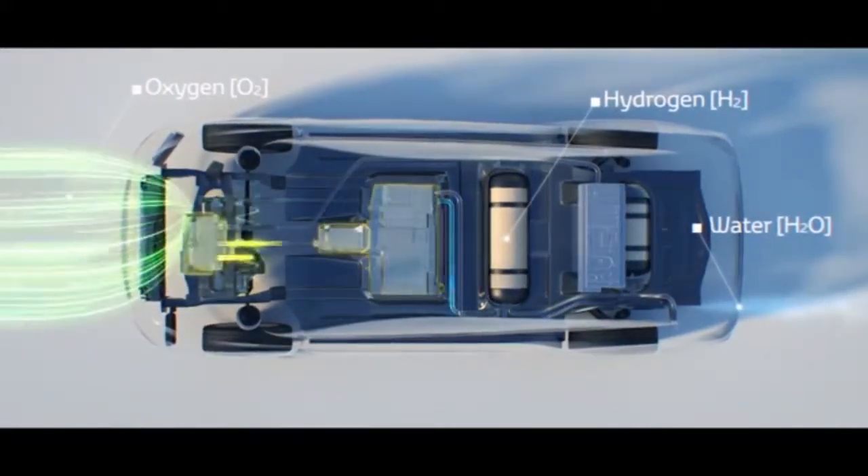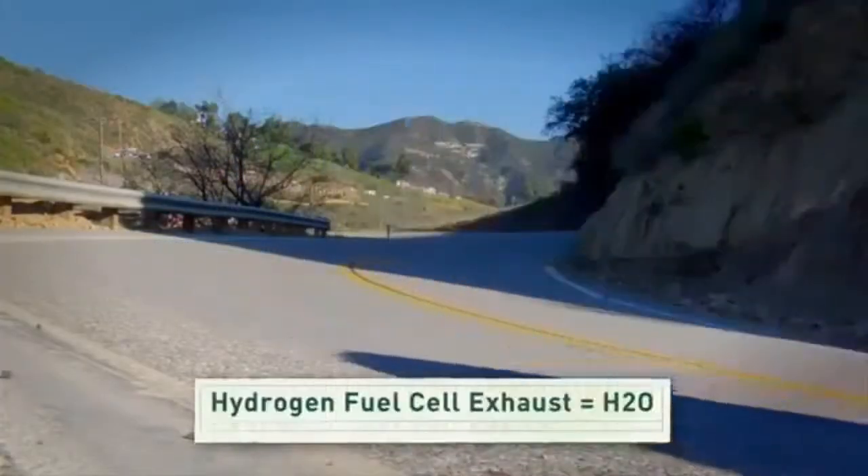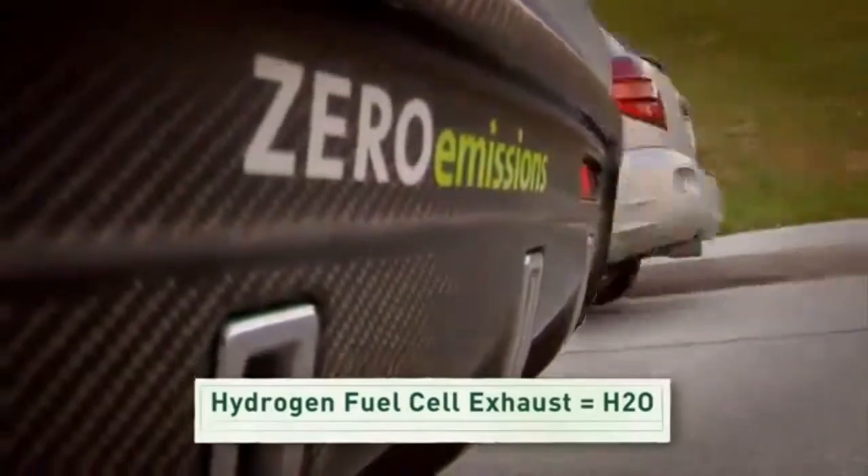Moreover, fuel cells can readily be combined with other energy technologies such as batteries, wind turbines, solar panels, and supercapacitors.